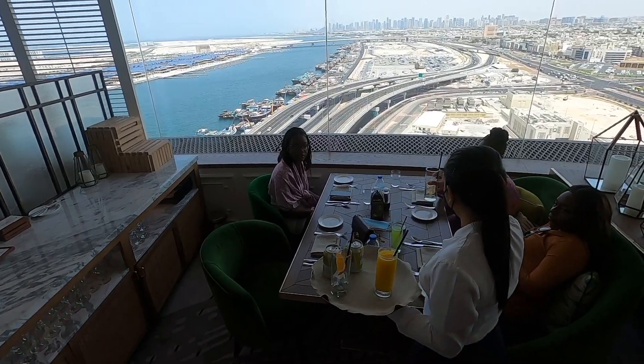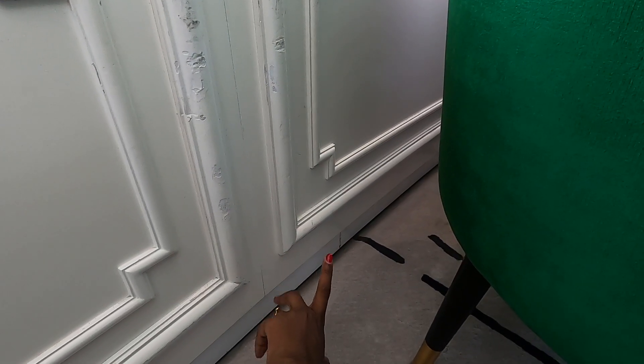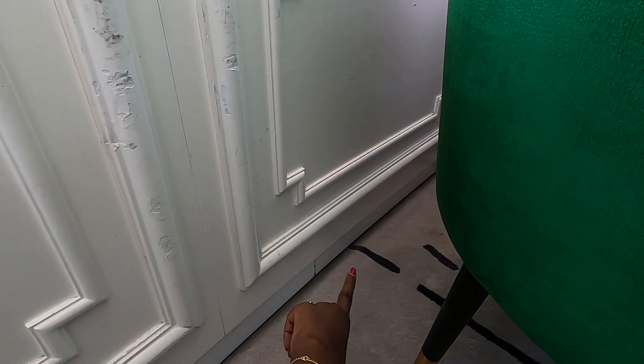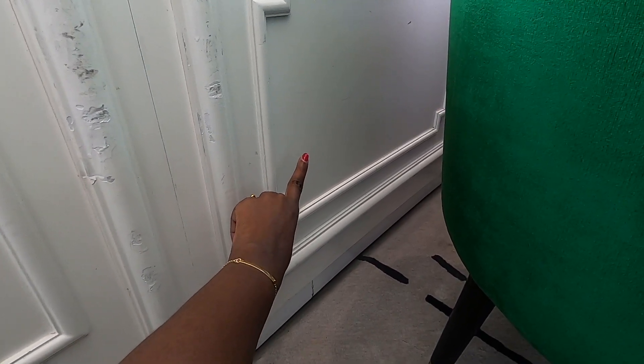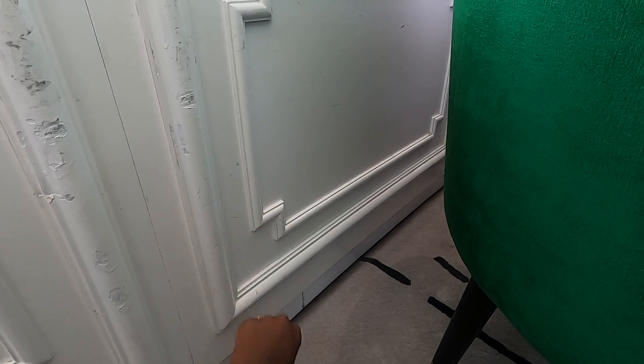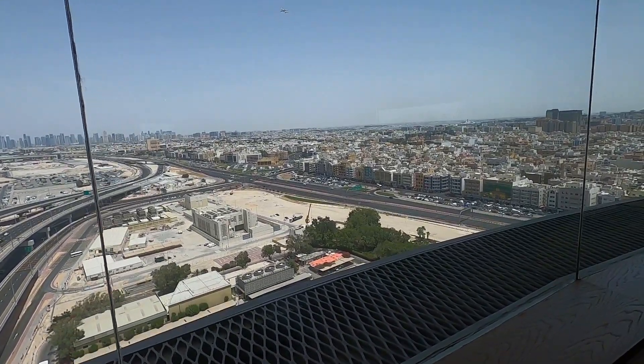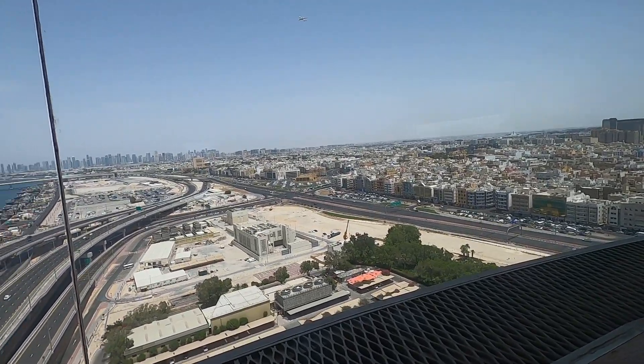I find it so interesting because this restaurant is actually revolving. You can see the line where the building is — it's so cool. It basically means our view keeps changing and we get to see all around the city. It's amazing.